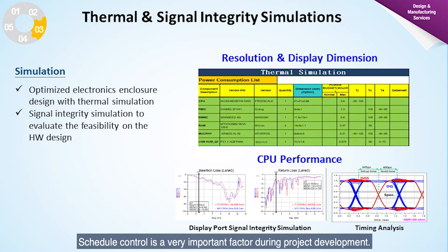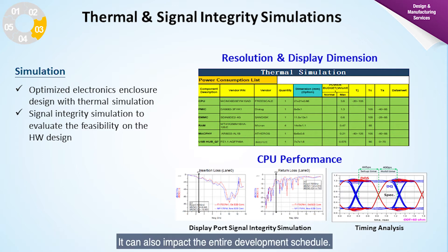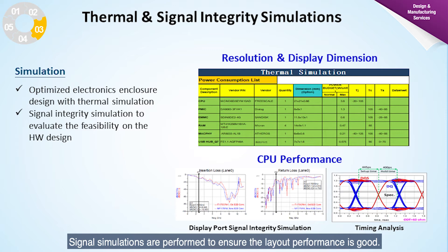Schedule control is a very important factor during project development. Display projects present more of a challenge because any change in a key component will most likely change the ID and ME design, and can impact the entire development schedule. We strongly believe that simulations play a very important role in ensuring smooth product development. We perform thermal simulations, display integrity simulations, and signal simulations to ensure the design is heading in the right direction, which also brings cost benefits to our customers.